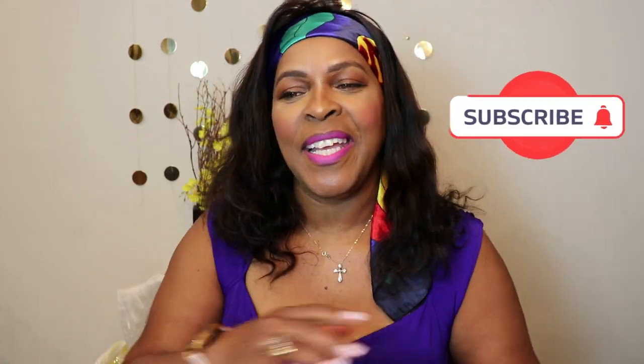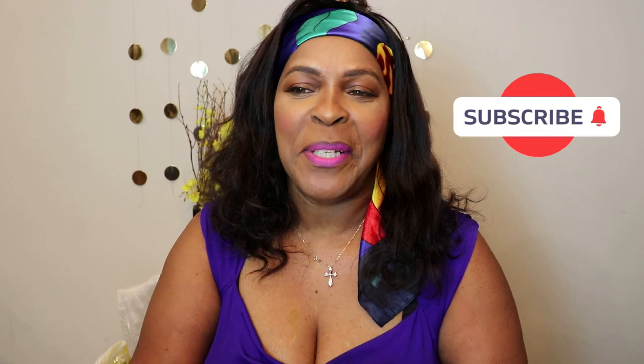If you're not subscribed to my channel, go ahead and subscribe because I do wig reviews and all the good stuff. I want to get all that out the way so I can give y'all the details about this hair — I'm not gonna be long.